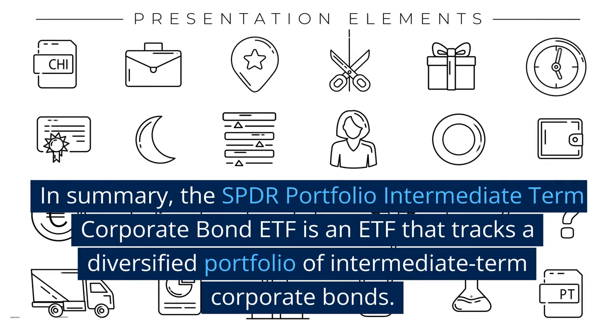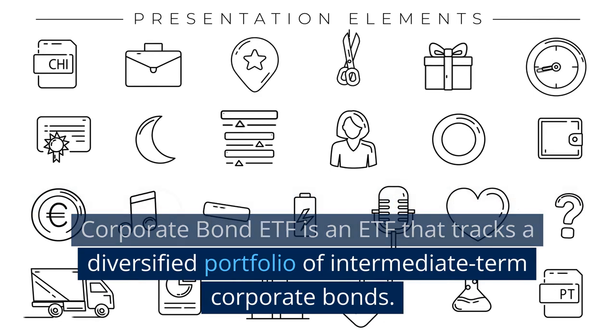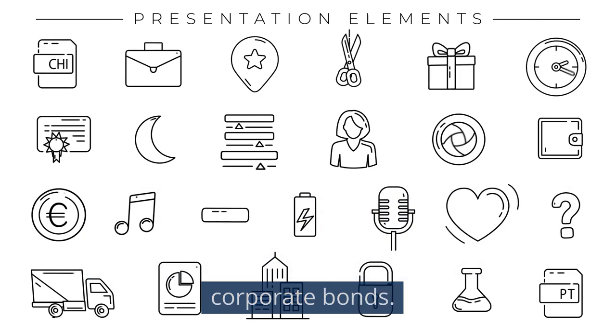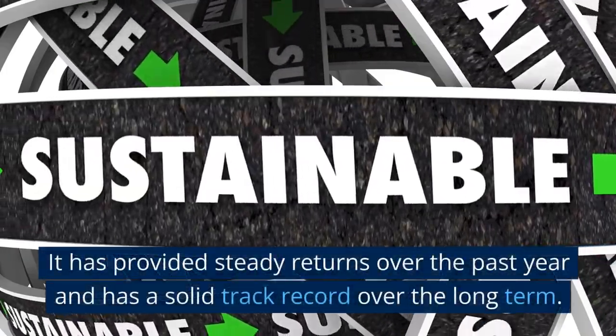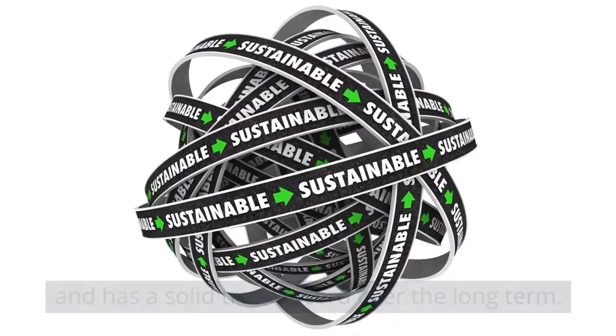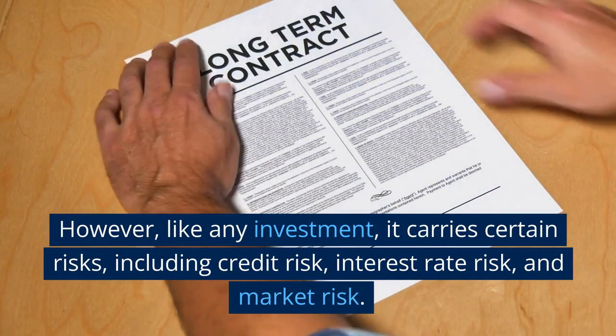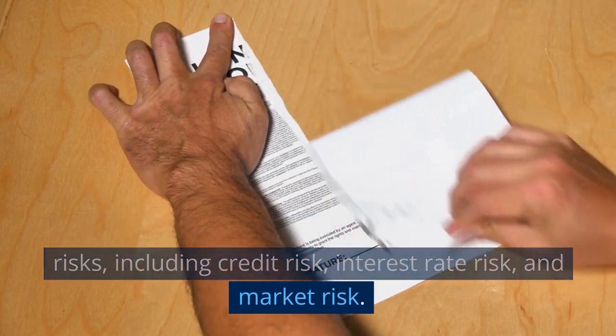Conclusion. In summary, the SPDR Portfolio Intermediate Term Corporate Bond ETF is an ETF that tracks a diversified portfolio of intermediate-term corporate bonds. It has provided steady returns over the past year and has a solid track record over the long term. However, like any investment, it carries certain risks, including credit risk, interest rate risk, and market risk.